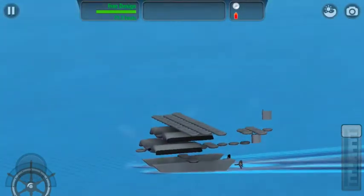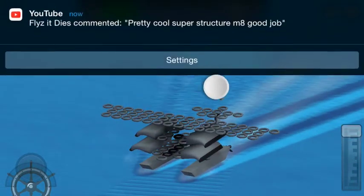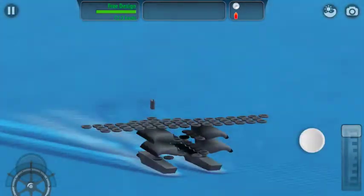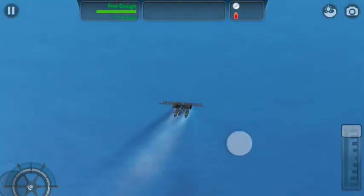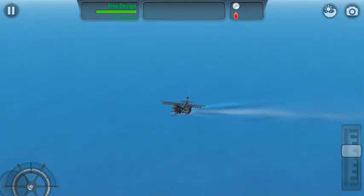Flies It Dies commented — thank you for the superstructure comment on my USS South Dakota build. Check out his channel; I'll try to put a link below. What a coincidence he came in right in the middle of my recording! Guys, subscribe and leave a like — bye!